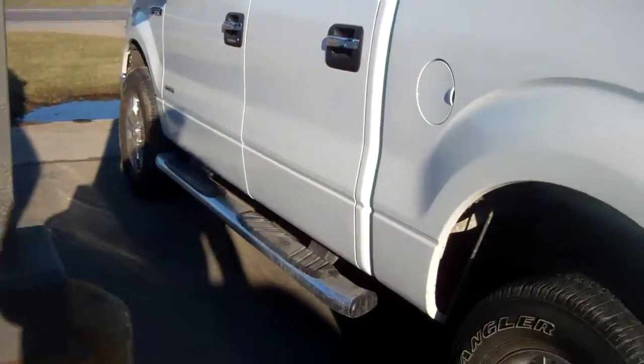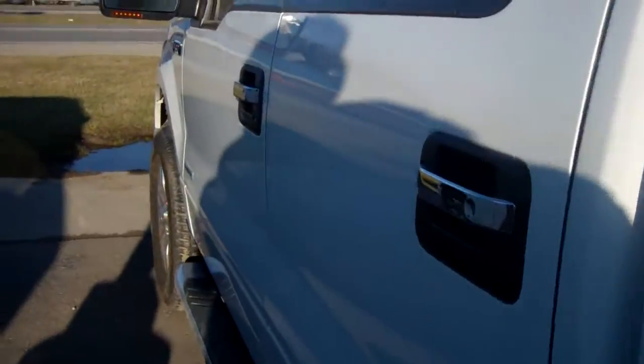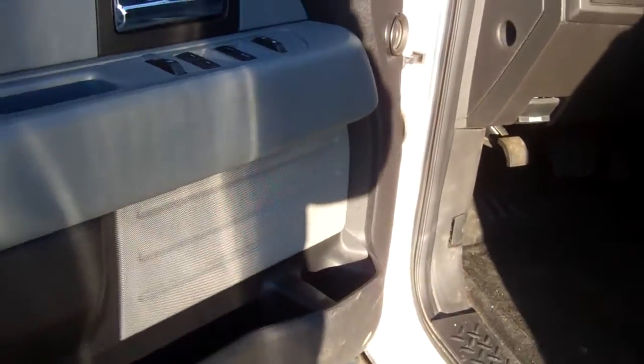We've recently reduced the price and the response has been quite overwhelming. I don't think this truck is going to last — it is possible that by the time you get this video, this truck may be gone.